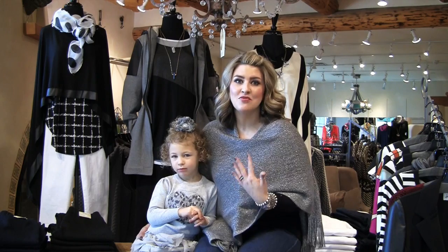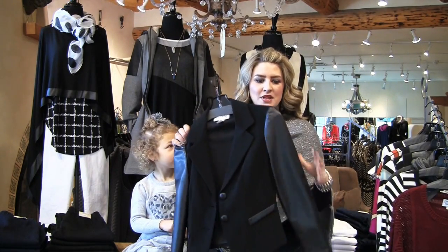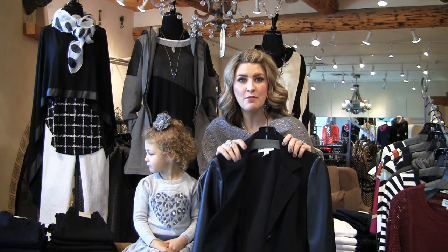We have lots of really great things. In fact, I was going through the store this morning and there are actually great pieces — like I love this blazer. It's got that leather trim that we always talk about, which is so happening right now. It's an easy Joseph Ribkoff jersey fabrication.